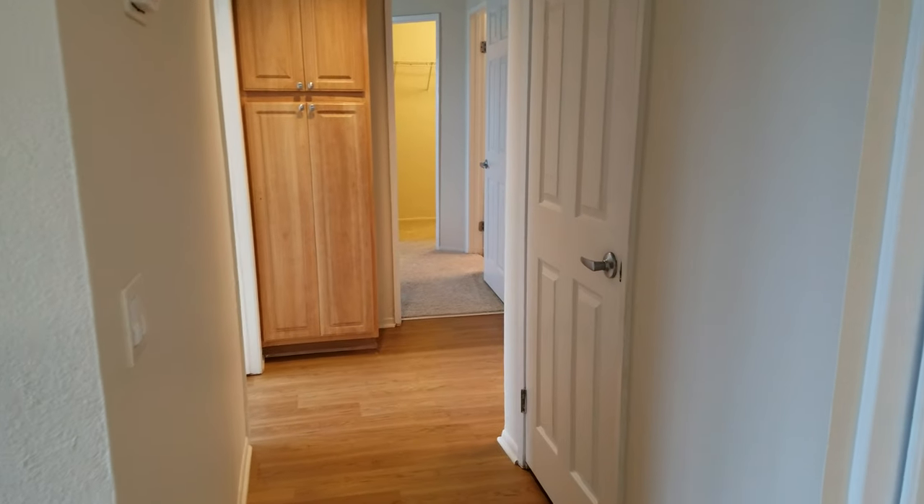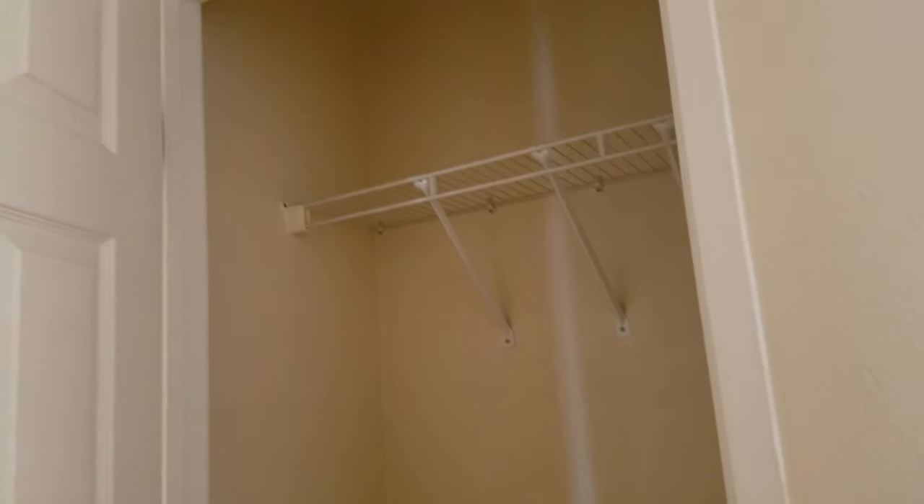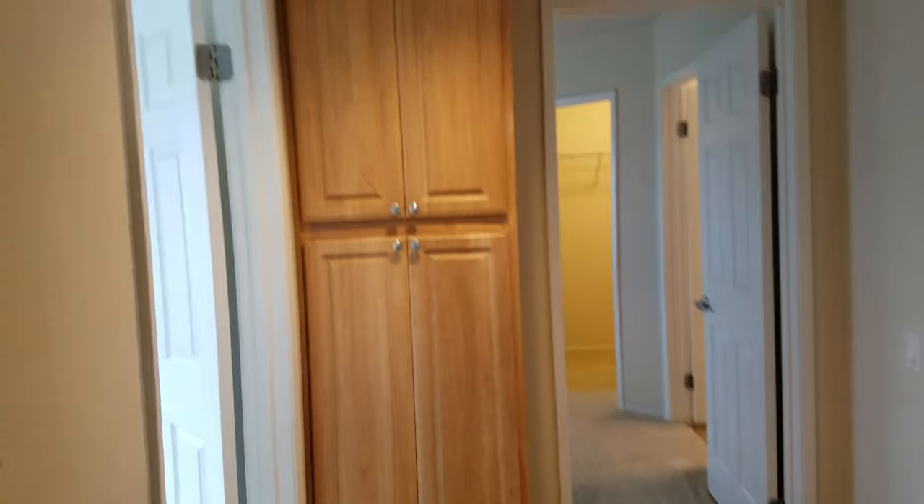Down the hallway, there are two types of extra storage: a coat closet and also a linen cabinet.